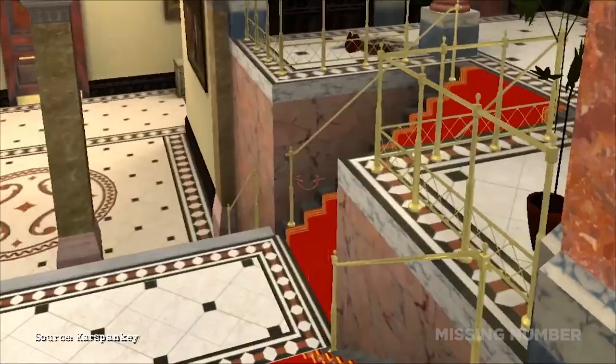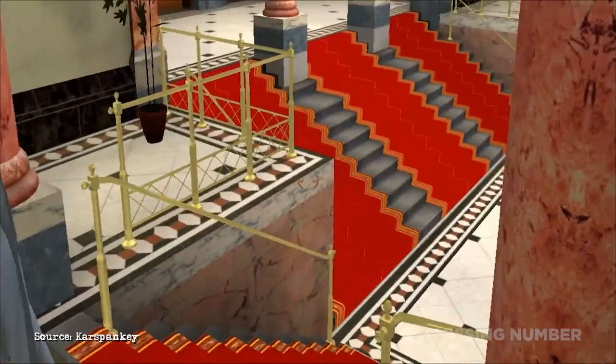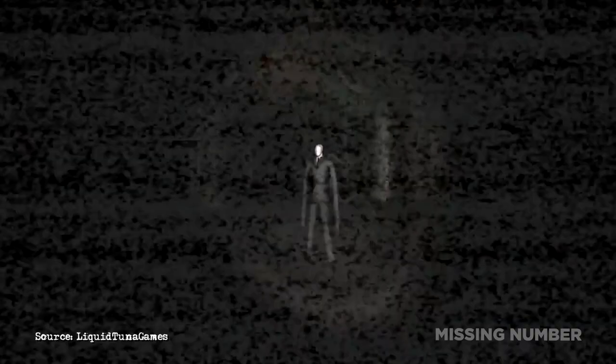In fact, this idiosyncrasy is colloquially known as Creepy Watson. Word about this even spread to Frogwares, who ended up making an easter egg and an April Fool's video about it. Interestingly, Slenderman in Slender: The Eight Pages was allegedly inspired by Creepy Watson. Both characters don't have walking animations, and they seem to have the same teleporting algorithm.